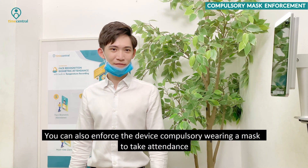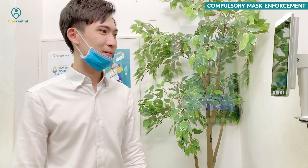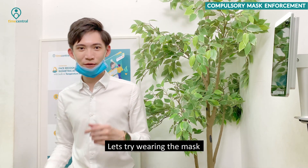You can also enforce the device to require compulsory mask-wearing to take attendance. The device will prompt: "Please wear the mask," until a mask is detected.